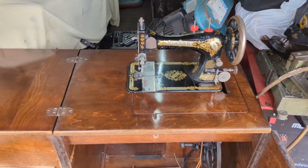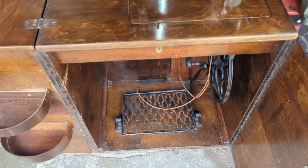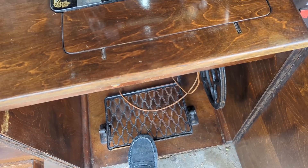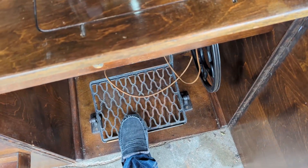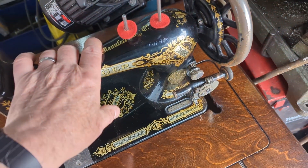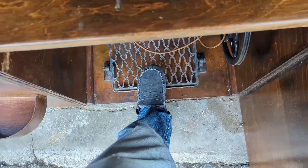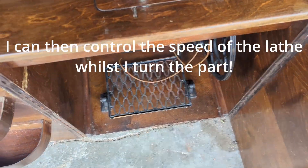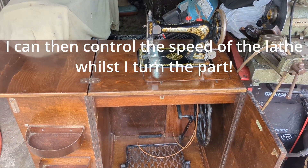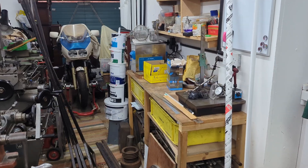So this is it — the Singer sewing machine. What am I going to do with this? Well, underneath we have the old treadmill. It's got a new belt, but the thought is to take the sewing machine away and put a small lathe on here, which can then be driven by foot power. Can't wait to start it.